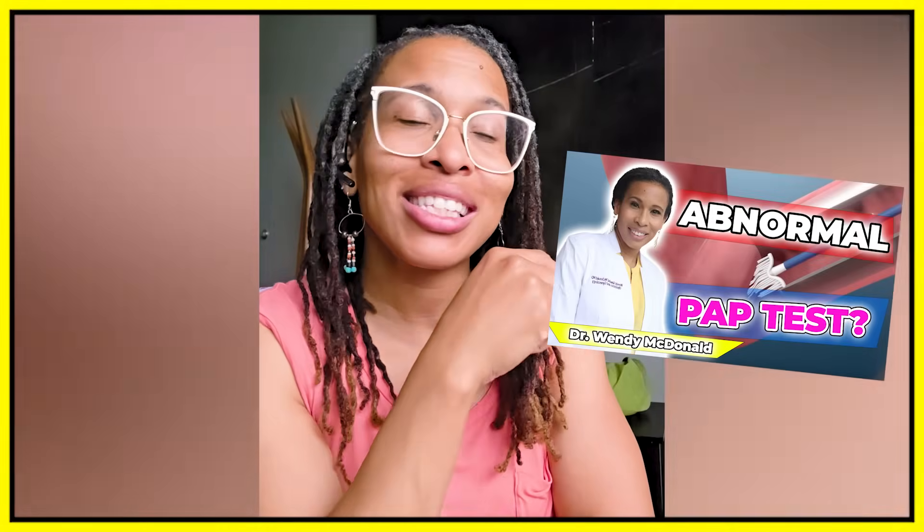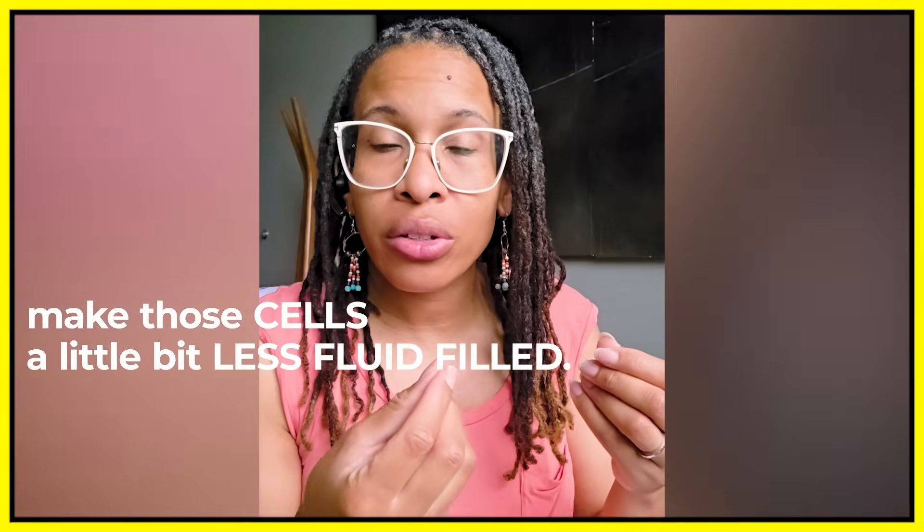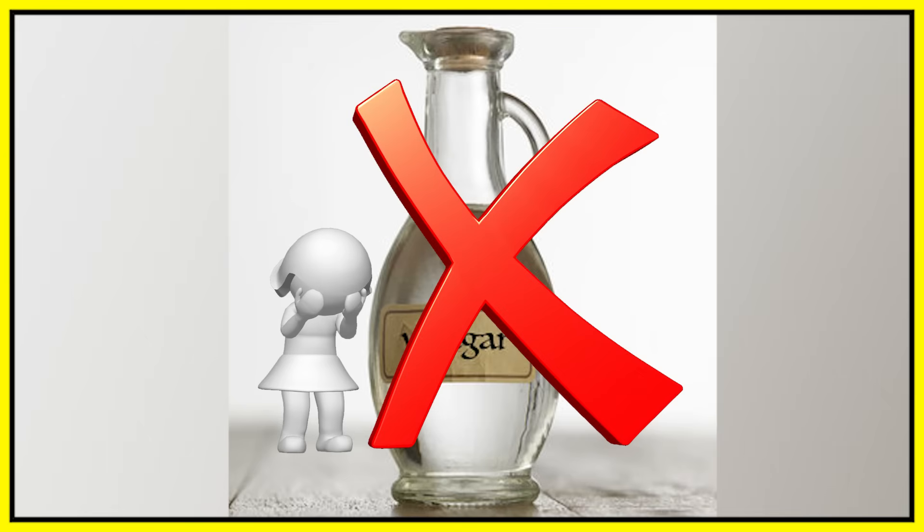I saw a video the other day about a woman putting some vinegar in her bathwater to make the vagina tighter before intercourse. I don't buy any of that, because yes, vinegar can dry out the cells — I actually talked about vinegar drying out cells in the cold possibility video. It can make those cells a little bit less fluid-filled, so maybe because they're less fluid-filled it feels tighter. But that's not a great thing to do, because now you're drying out your vagina for somebody else? Absolutely not. Keep the vinegar out of the bathwater — no is just the answer.